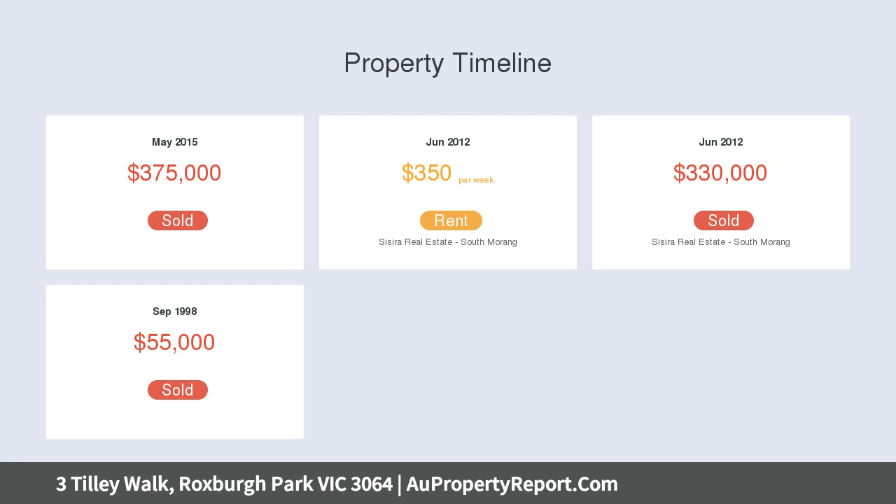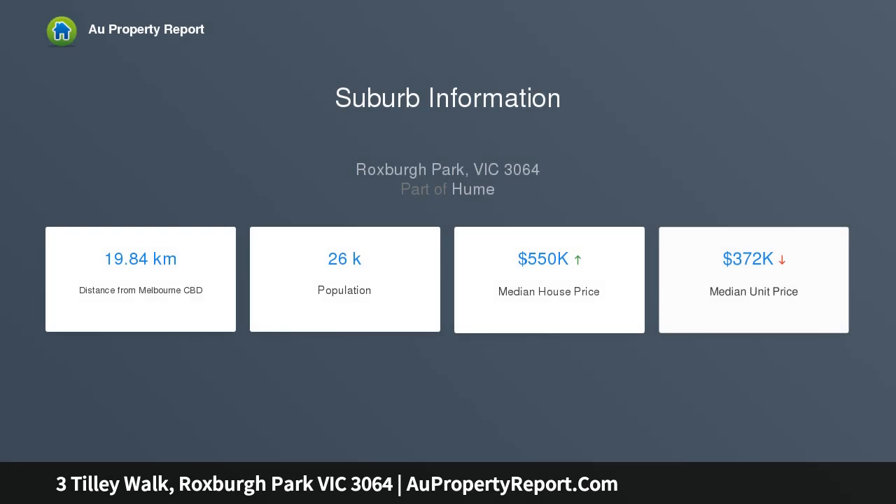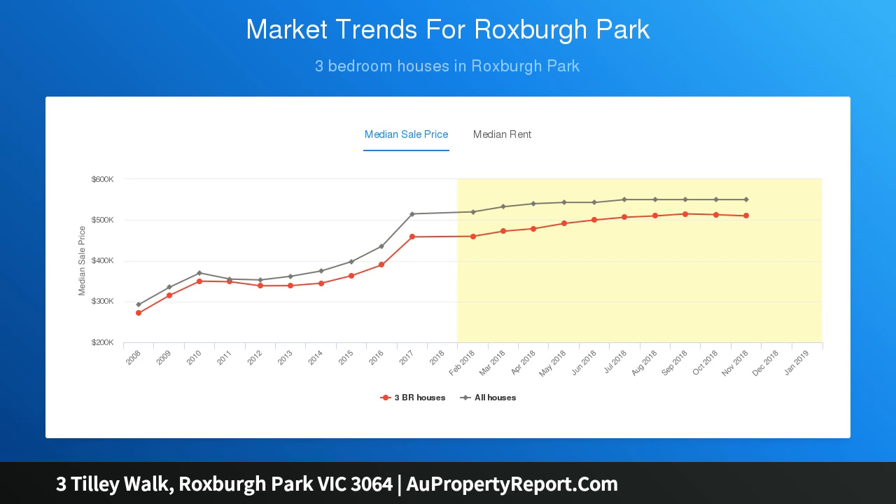The master bedroom has its own walk-in robe and ensuite, whilst the remaining two bedrooms are generous in size, all with built-in wardrobes. Being ideally situated, the kitchen overlooks the informal sitting and meals area. Its open-plan living and spacious feel makes it the picture-perfect family home.